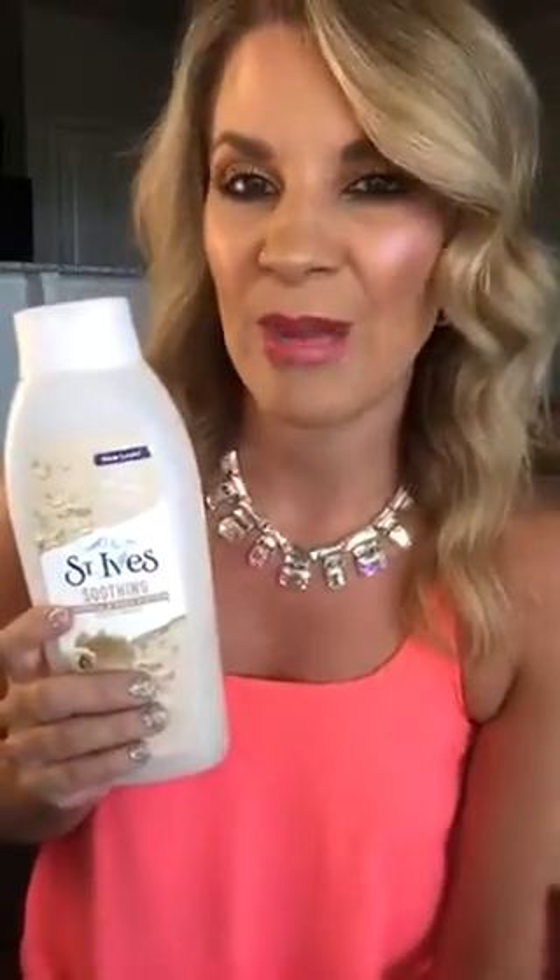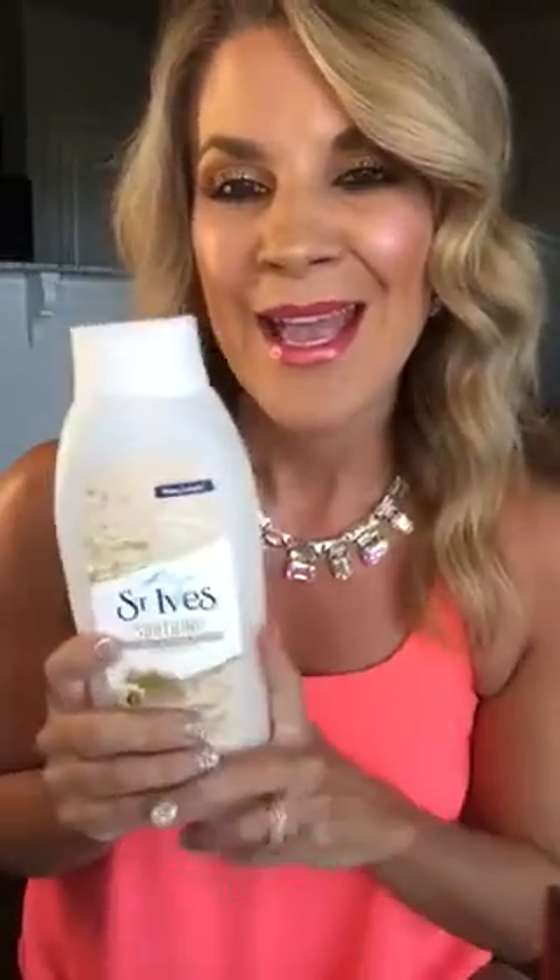I even use this to shave my legs and I have been for like 10 years. When I tell you it works — I get a lot of compliments on how smooth my skin feels, and I'm going to attribute that mainly to the St. Ives Smoothing Body Wash.